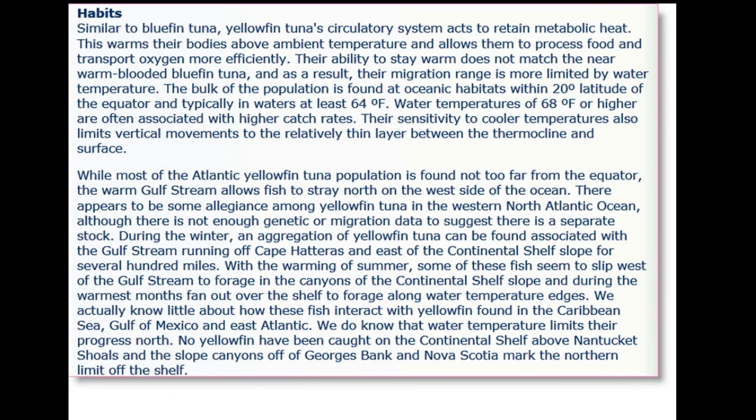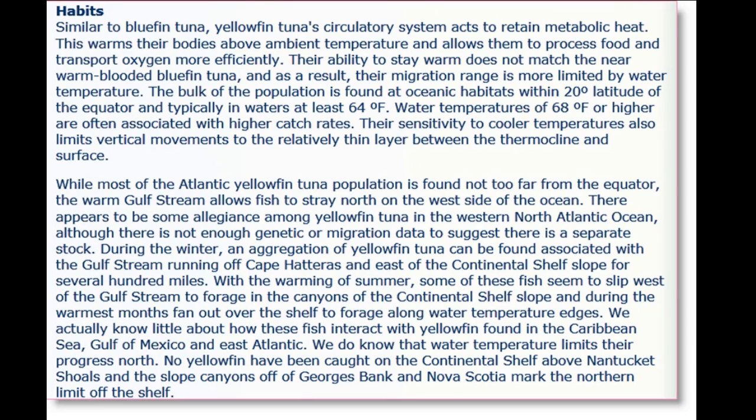Tuna are kind of interesting because their circulatory system makes them almost a warm-blooded animal. Their blood is extraordinarily red, as you'll see in some of the pictures. The fact that their blood is warm allows them to process their food much more efficiently. Tuna also have very small stomachs — they're constantly eating. Their entire body is basically muscle, which drives them 24 hours a day to search for food to keep them moving. So they're highly migratory, they have small stomachs, they're made up of mostly muscle, they move a lot, and they eat constantly. That's what makes them fun to catch.